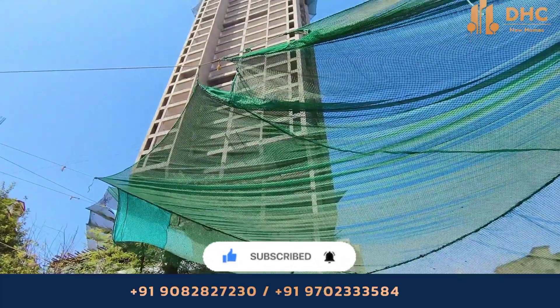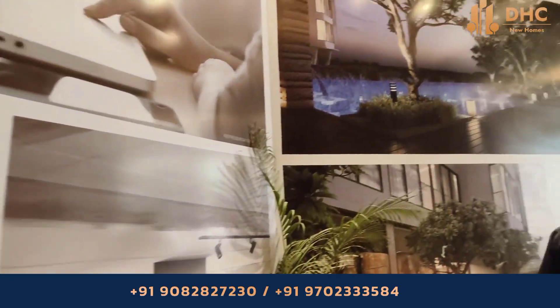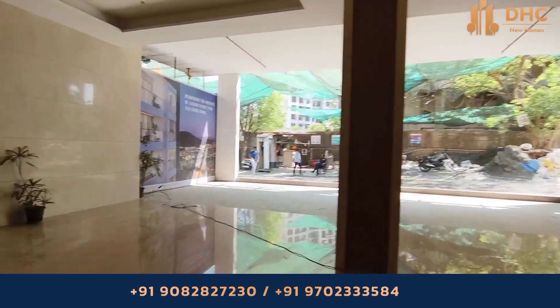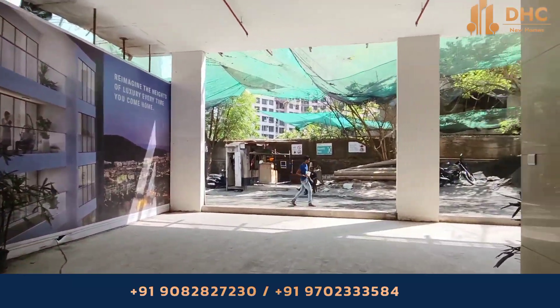Located a stone's throw distance from Goregaon East and moments away from the renowned Western Mumbai Garden City, Nirnanavon Knowledge Park, International Business Park, and Gokuldham Complex.